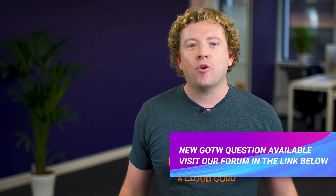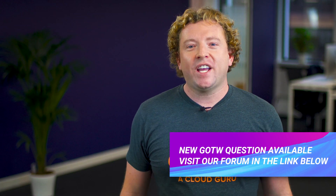Please see the link below for this week's question, which is now live on our forum. That's all from me — you've been watching AWS This Week. Keep being awesome, Cloud Gurus, and I'll see you next time.